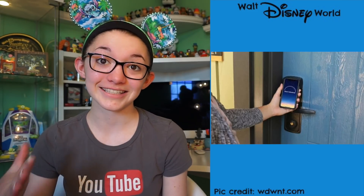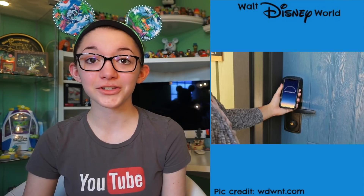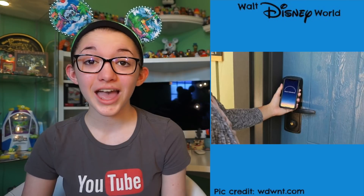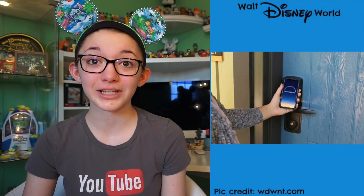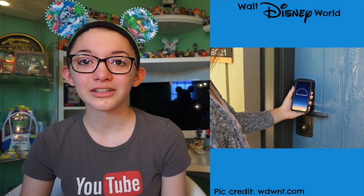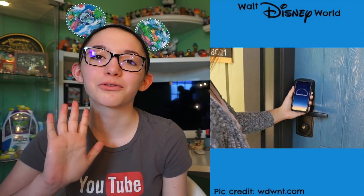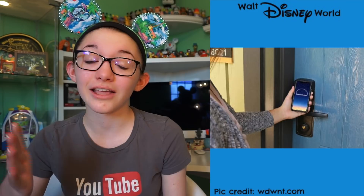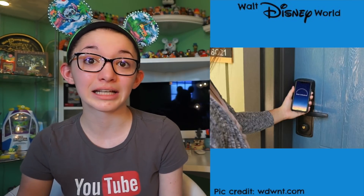The My Disney Experience app is currently being updated so your phone can unlock your room. I don't know how I feel about this, because they're kind of starting to get rid of Magic Bands and have everything on your phone. I honestly don't really like that — if your phone is dead, how are you going to get into your room? I love the idea of just putting your phone down and enjoying your vacation. This is currently being tested at the Wilderness Lodge.